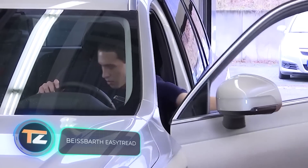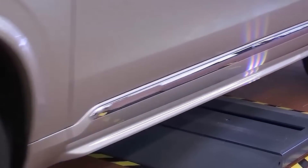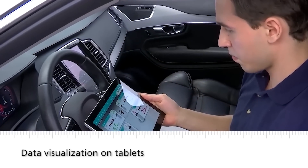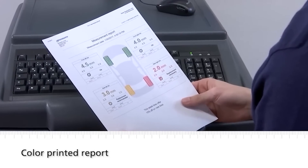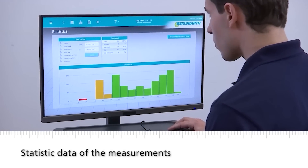Check out this system for car owners — it allows you to quickly measure the depth of the tire tread. Simply drive over it at a speed of up to eight kilometers per hour, and all the data will appear in the app in a very clear way, so you can easily print it out and show it to clients. The app will not only show the degree of wear but also its causes.